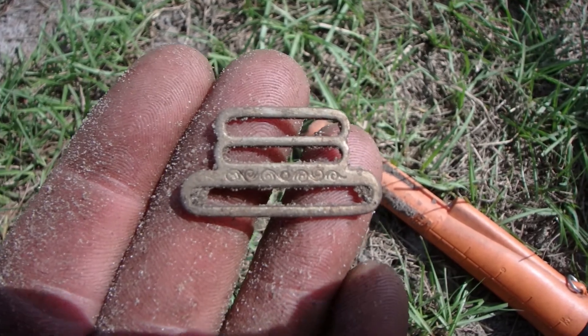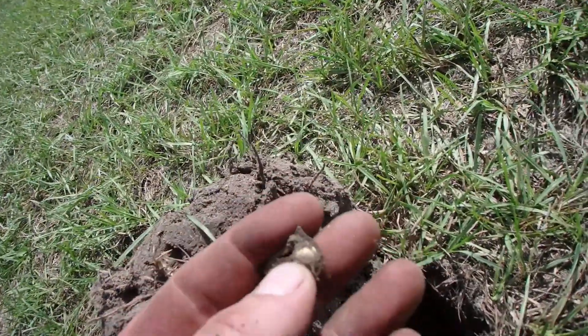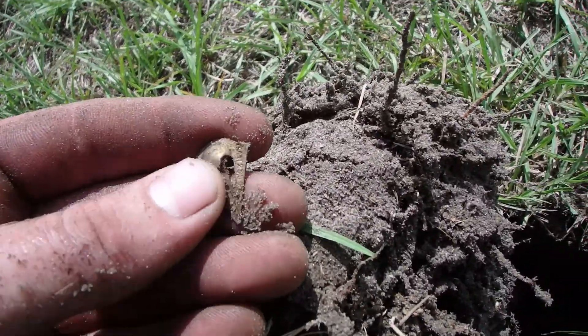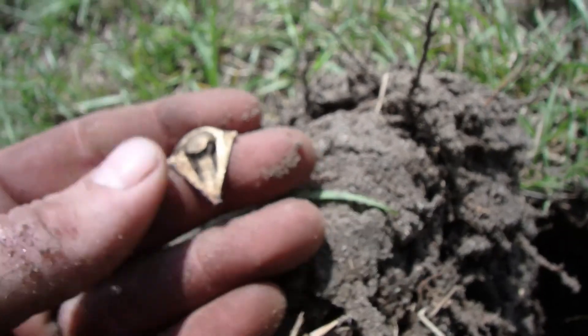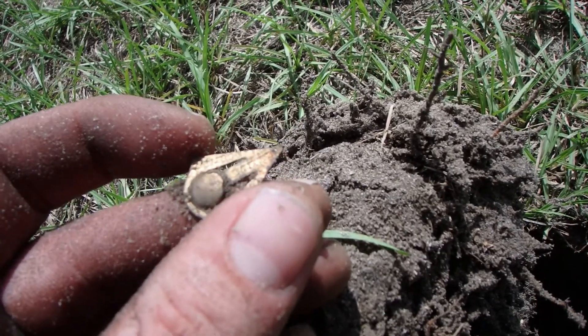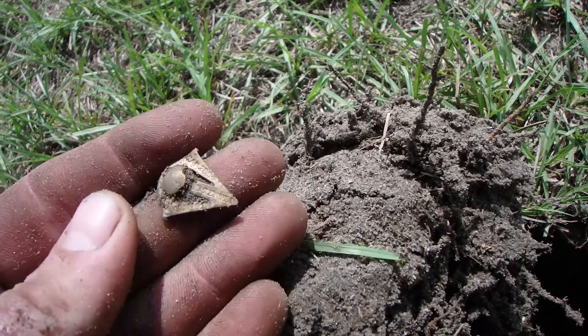Okay, I thought this wasn't anything, so I picked it up, but it's something. I found one of these last time and had no idea what it is. Check it out — this one has its gilt left on it still. It's one of these little arrow pieces. It looks like an arrow, but it's got patent numbers and stuff on it.